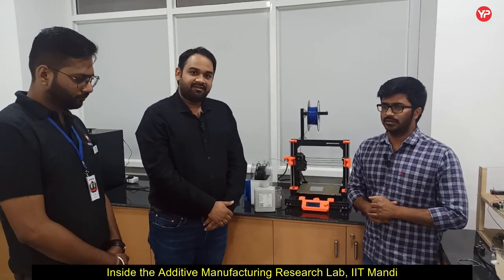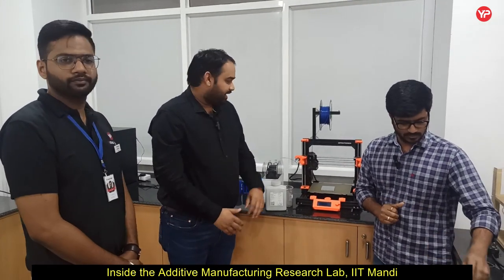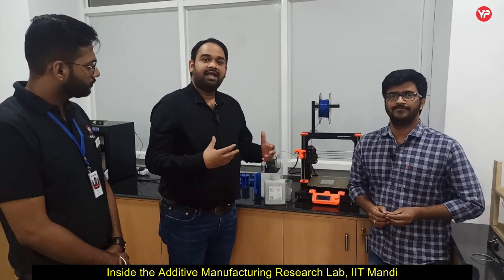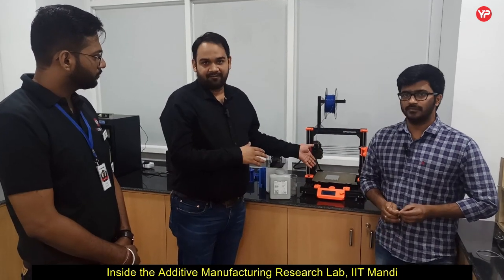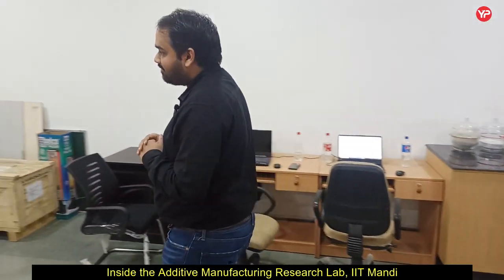As Naveen was explaining, his PhD is based on cost-effective metal 3D printing. Right now we have the printing facility, and if we are able to make the metal filament, you can print it using this type of printer. We do not have the post-processing facility available right now in the lab, but in the next couple of months we are planning to buy some advanced setups that will help complete all the steps in our laboratory. Now I would like to show you the third setup we have in our lab.